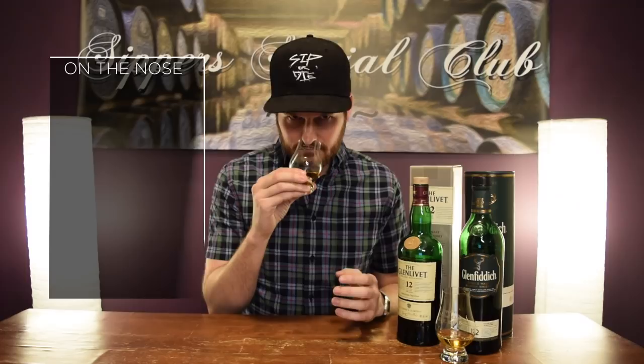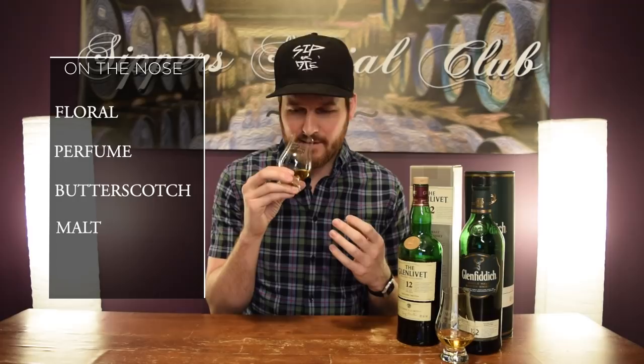Let's see how this is on the nose. Right away, floral notes — a perfume kind of essence to this. It's very light, very approachable. Get a little butterscotch in there, definitely some malty notes as well. But as far as substance and depth, it's a little bit lacking. It's very basic on the nose for sure. Nothing really off-putting, maybe a tad youthful, but it smells like whiskey.